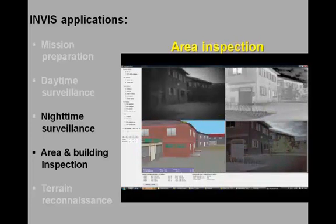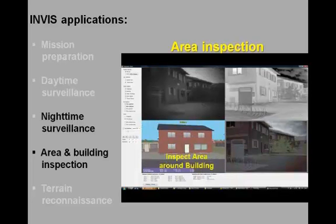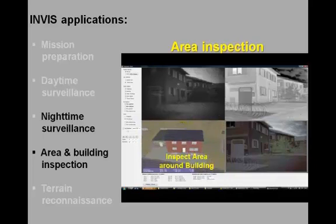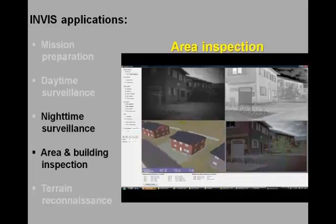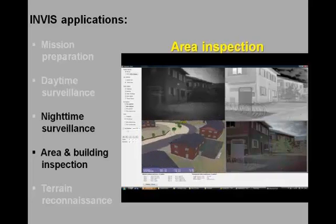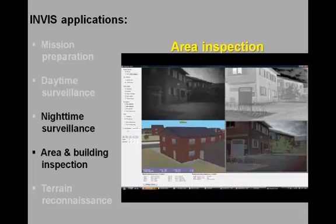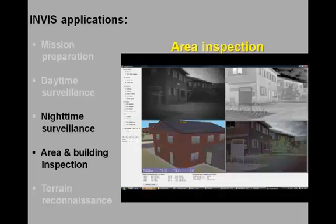Once the suspect has disappeared from the field of view of the INVIS sensors, the synthetic representation can be used to inspect the area around the building before actually entering it.